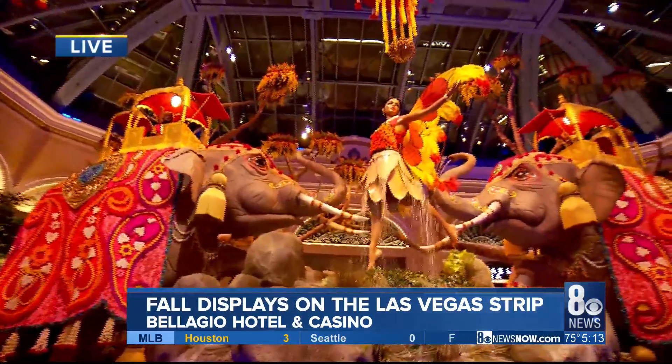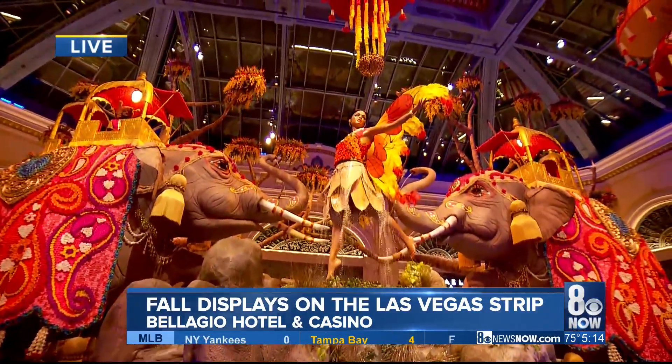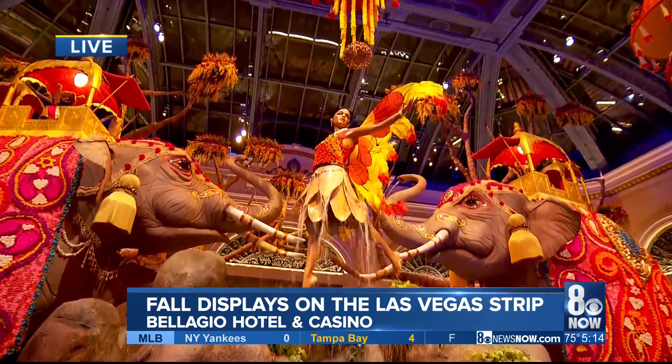Come on out. If you're looking for things to do with your family this fall, this is a sight to be seen. Reporting live, Bianca Holman, 8 News Now.